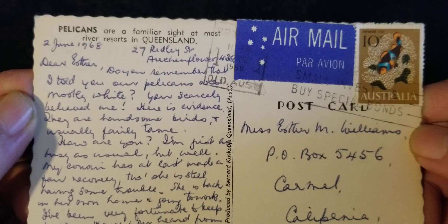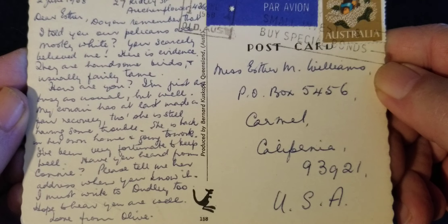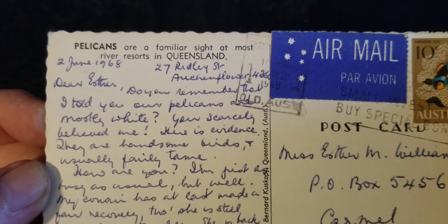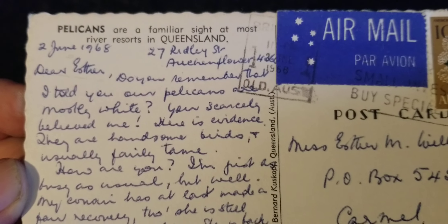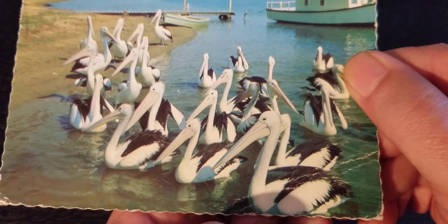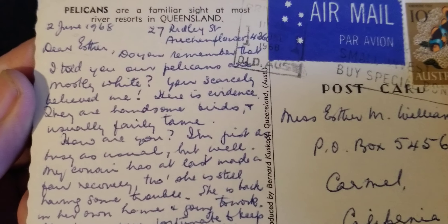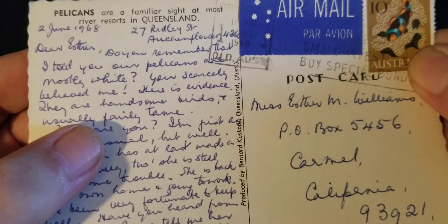1968, June. "Pelicans are a familiar sight at most river resorts in Queensland, Australia." So now Esther is in Carmel, and we have a zip code. 1968. "Dear Esther, do you remember that I told you our pelicans are mostly white?" And she's right — because these pelicans in Australia are mostly white, while our pelicans here in California are mostly gray or brown or black, not white like this. "You scarcely believed me about the white pelicans. There is evidence they are handsome birds and usually fairly tame." Isn't that interesting? That's what I just talked about.